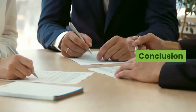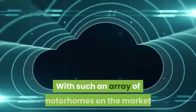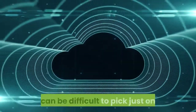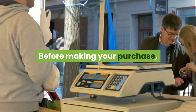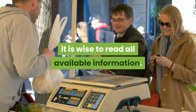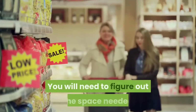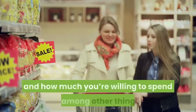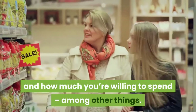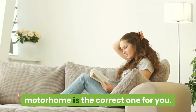Conclusion. We hope you have enjoyed reading this Class A Motorhome Buyer's Guide. With such an array of motorhomes on the market, it can be difficult to pick just one. Before making your purchase, it is wise to read all available information. You should make a note of your exact requirements, figuring out the space needed and how much you're willing to spend, among other things. By reading through this guide, you should have a good idea of which motorhome is the correct one for you.